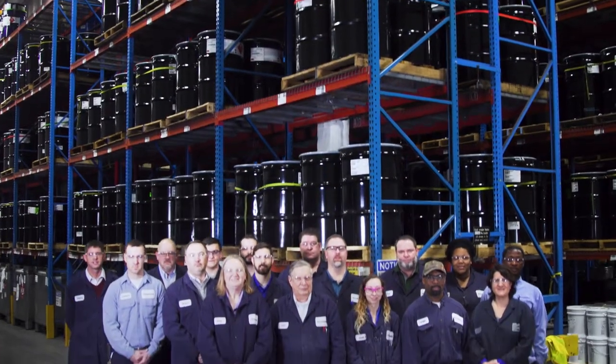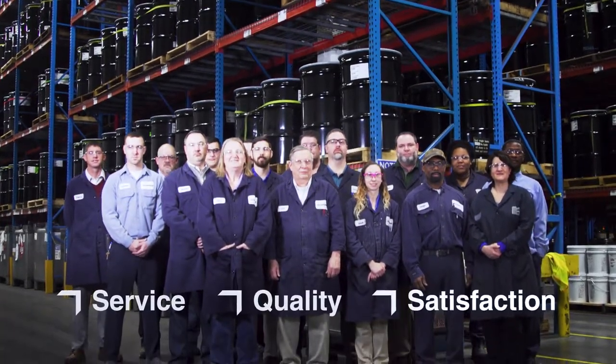As a global market leader, AXO Nobel is committed to delivering the highest level of service, quality, and satisfaction. We appreciate your business, and we look forward to supporting your success in the coming years.